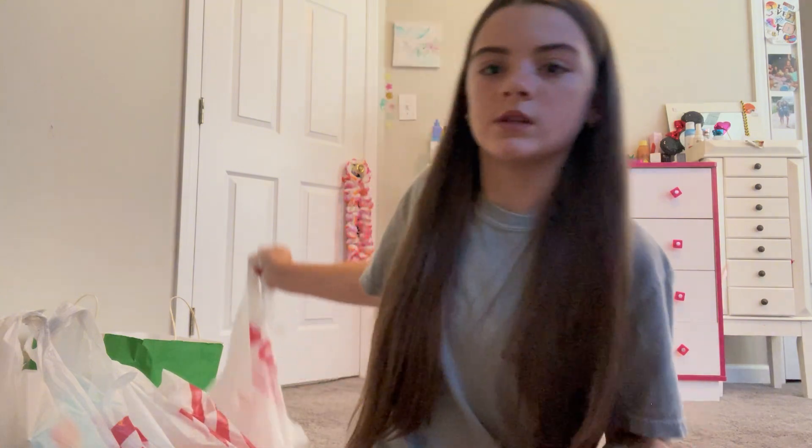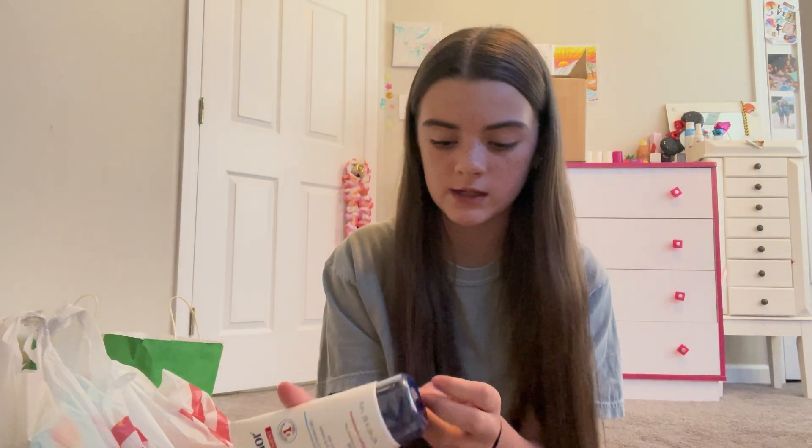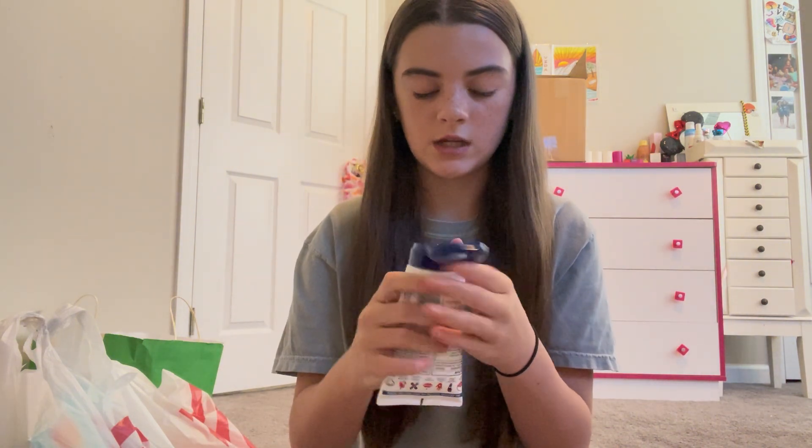First store, we're just gonna start with CVS because I just picked up one thing real quick. I just got an Aquaphor tube. I didn't realize this was almost 20 dollars — I didn't realize how expensive it was. But I wanted to get this because I love Aquaphor, it's so good, and I have a tiny one in my fanny pack. I wanted one I could just have at my desk, and we're actually gonna put some on right now because my lips are crusty.